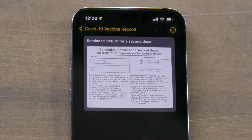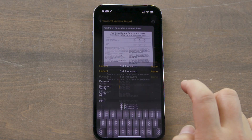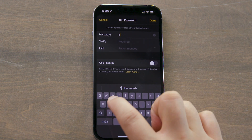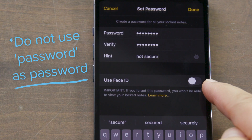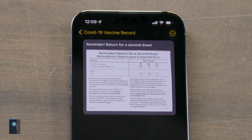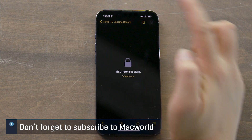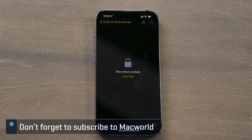If you want to secure the note, tap the three-dot menu in the upper right corner, then choose Lock. You'll be asked to supply a password. Verify it and give a password hint. You can enable Face ID or Touch ID to unlock the note if you want. Notes that are locked with the passphrase are end-to-end encrypted and stored in the cloud separately from the other unencrypted notes. Whatever you do, do not lose the password.